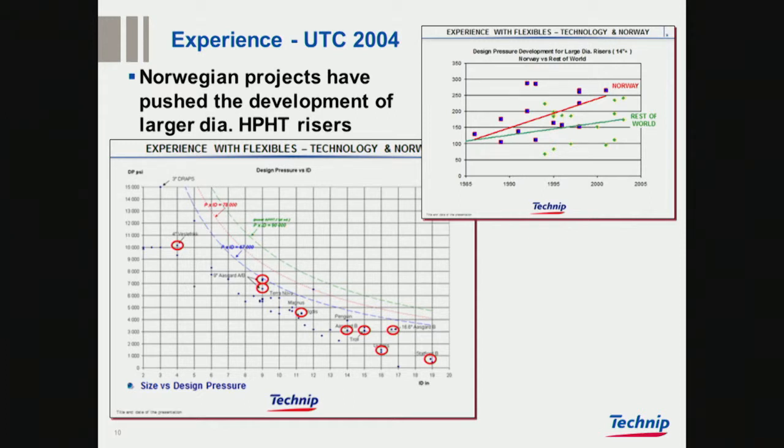Comparing with the rest of the world — this is what I call a shotgun graph, but there is a trend. Norway was at that time leading on pressure, and also for 14 inch diameter specifically. And if you look at what has happened since, there hasn't been much done that was more impressive than what was done in the 1990s.